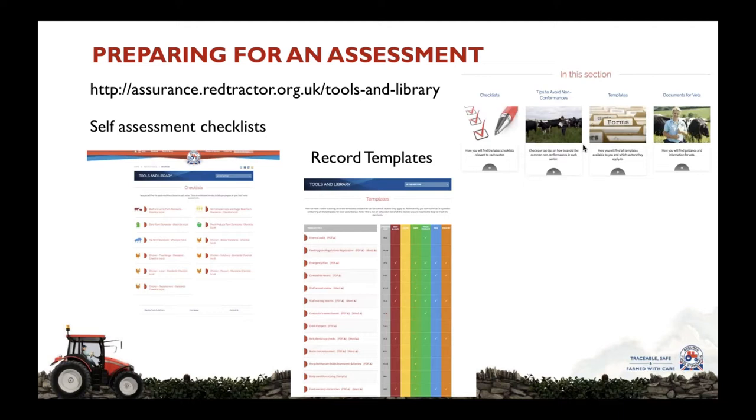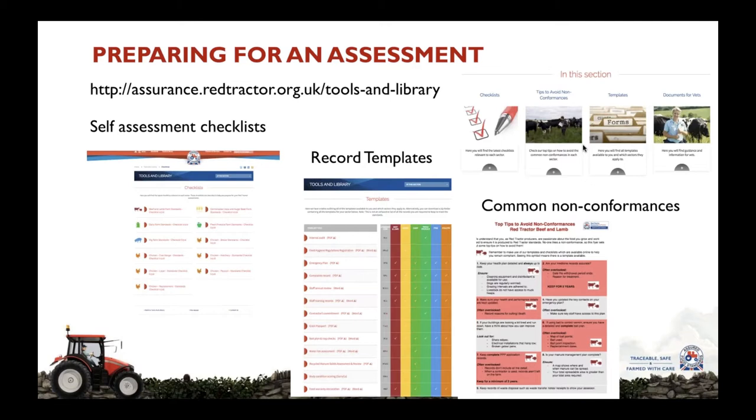For those people that are concerned about the records that are required, we also provide online record templates for every single record that is required. So if you don't have one, you can go to our website, download one, and then create your own relevant record for your farm. Finally, it is worth looking on our website to see what the common non-conformances are — where other farmers have received non-conformances — and in these documents we also give you tips for how you can ensure that you don't get a non-conformance.